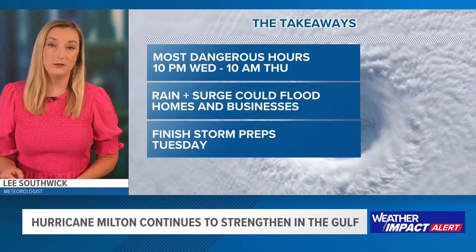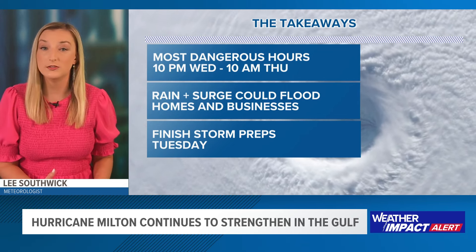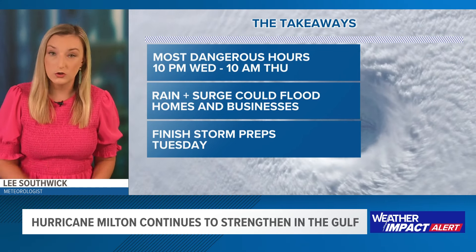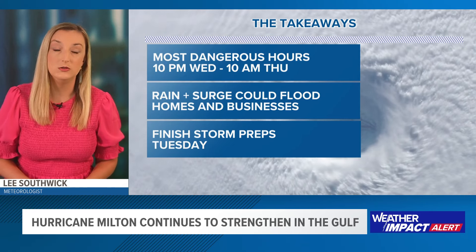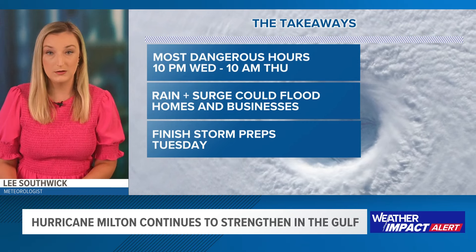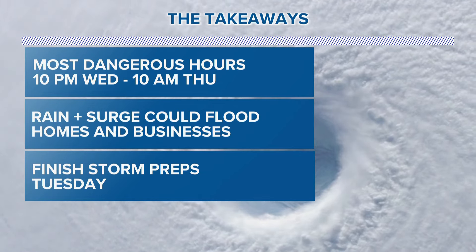Here are my final thoughts and takeaways: your most dangerous hours for the First Coast are 10 PM Wednesday to 10 AM Thursday. The combination of heavy rain and storm surge means water could enter homes and businesses. Start preparing now — your preps need to be done by Tuesday, because conditions will continue to deteriorate on Wednesday, and Wednesday night into Thursday morning are our most dangerous time periods. We'll be back at five o'clock with another, longer-form update.